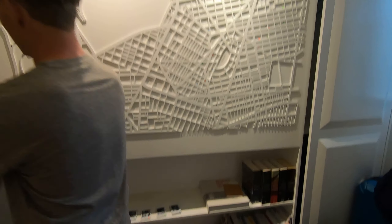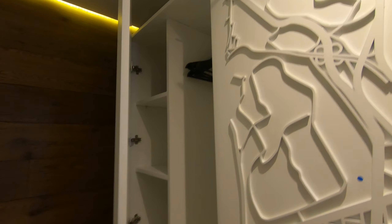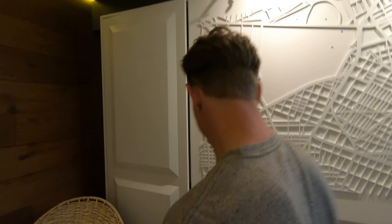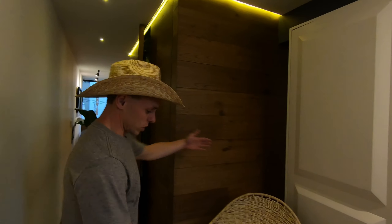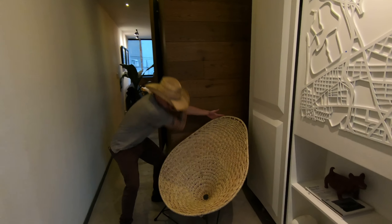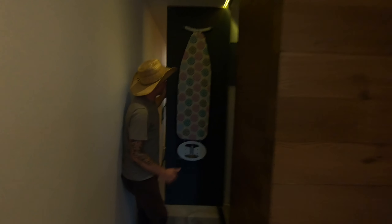Lots of storage right off the bat — look at that. You could stuff a lot in there. This place is super cool, lots of books, even comes with extra hats. We have a rattan avocado chair — so for all of your avocado fantasies, here it is. Over here we've got an ironing board and a washer-dryer all in one.